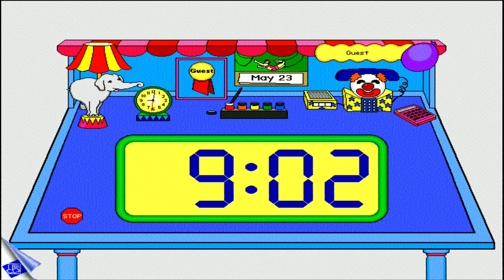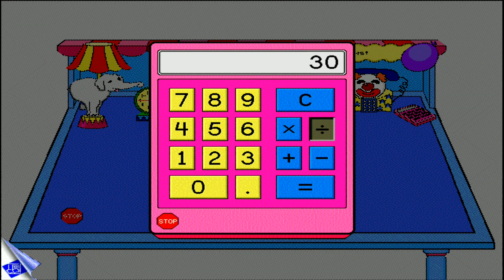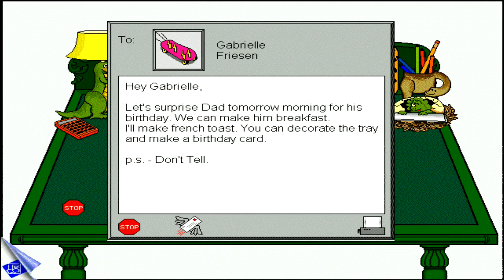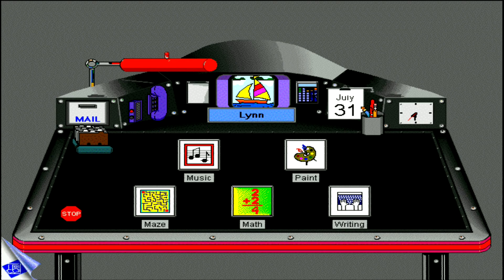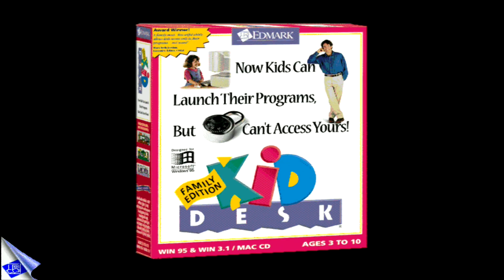Each desktop offers a talking clock, a monthly calendar with stickers that you can print out, and a fully functional calculator. The mailbox accessory allows you to send and receive written messages to and from other family desktops. Voicemail lets you leave reminders, riddles, or instructions for other family members. KidDesk Family Edition: independence for kids and peace of mind for parents.